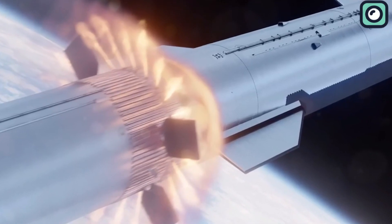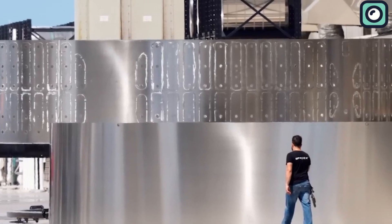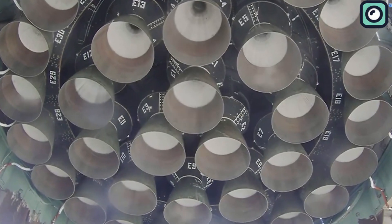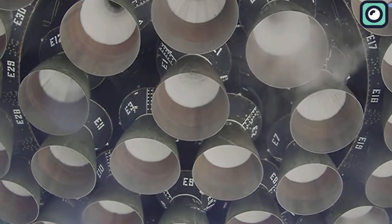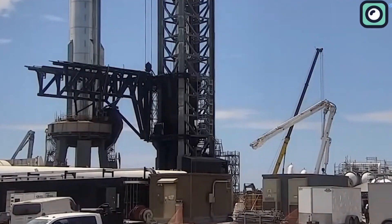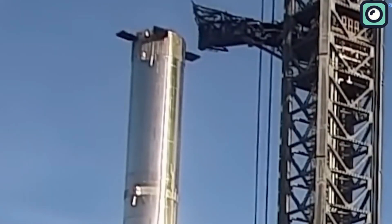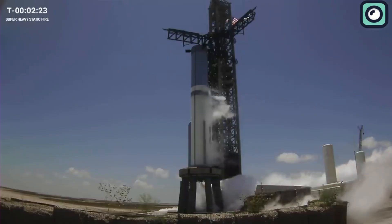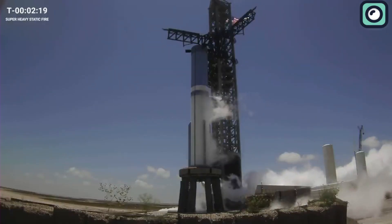The hot staging ring is nearing its final developmental phase, and SpaceX lit up all 33 engines of the Starship in an impressive test that came after the integrated flight test. The test day began with the team at SpaceX commencing the fueling process in the early morning hours. The rocket was to be filled with its necessary fuel, a mixture of liquid oxygen and methane, to prepare for the big test.